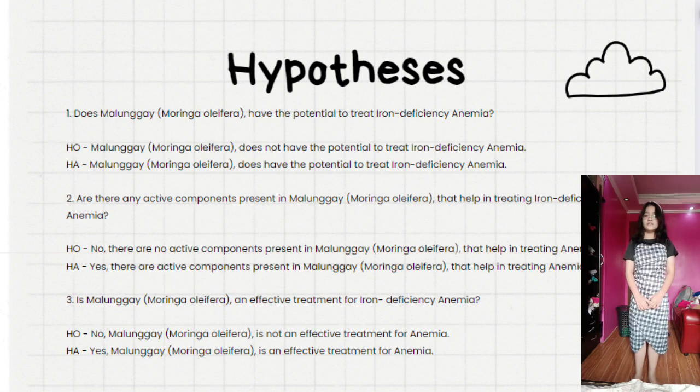Here are the null and alternative hypotheses formed out of the Statement of the Problem.